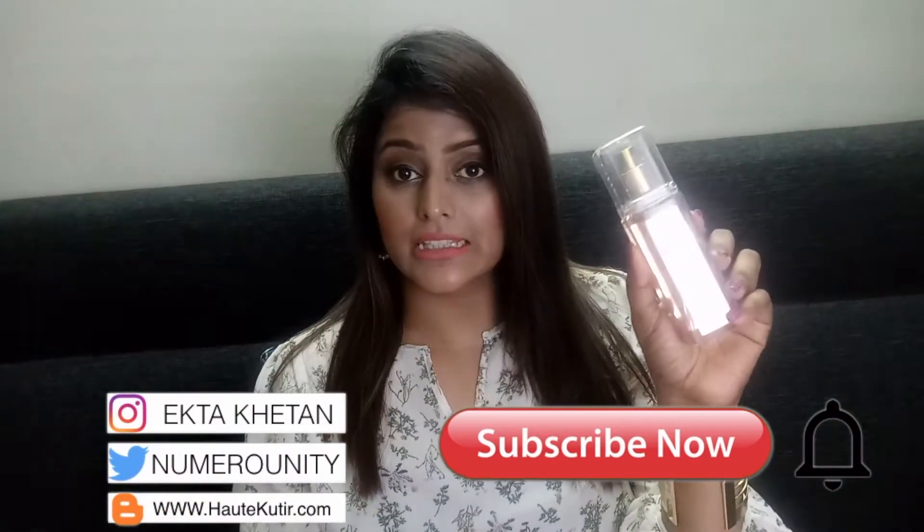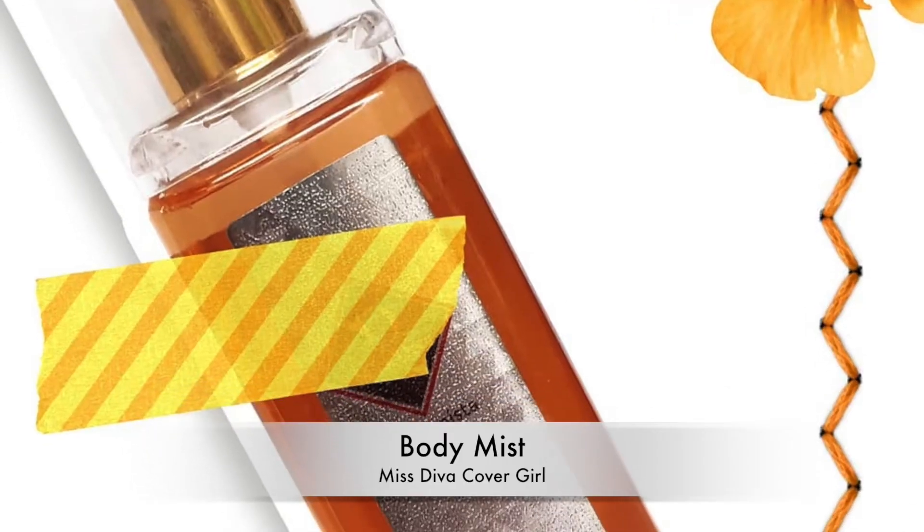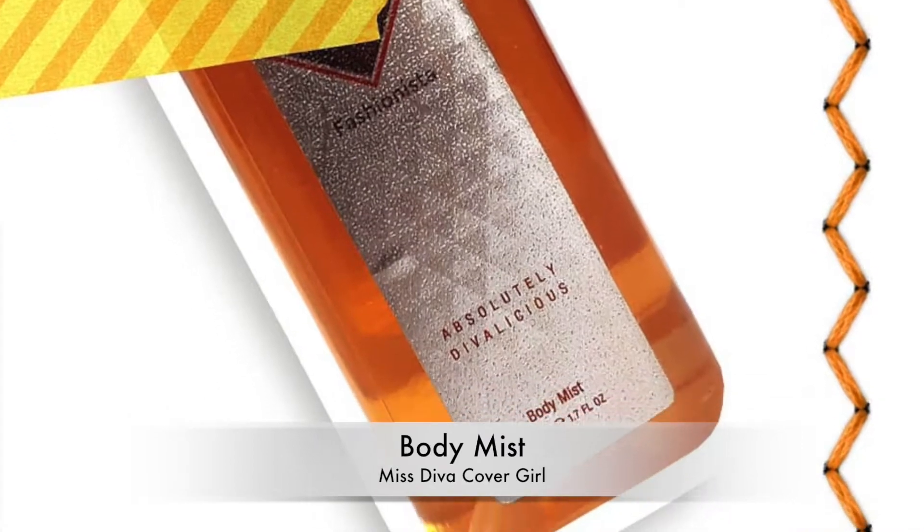The very first product in my box is a full-size body mist from the brand Milk Deva. The fragrance I received is called Cover Girls and it costs around ₹450. Let me have a quick whiff at this — it's a very nice fragrance you can wear on a daily basis, and yeah, I kind of like this one.